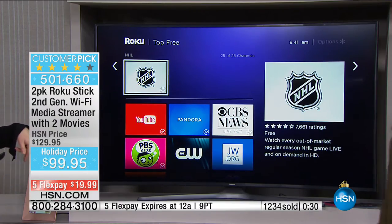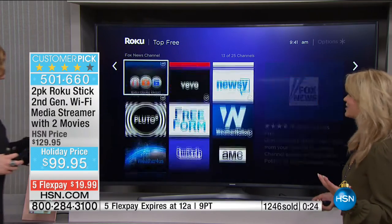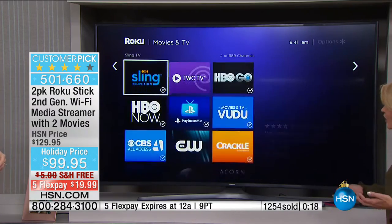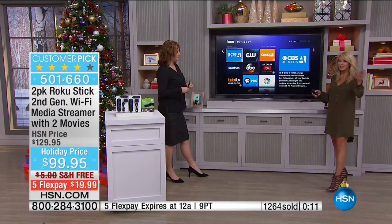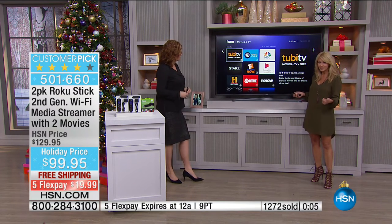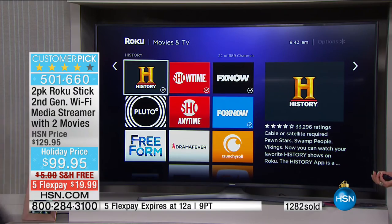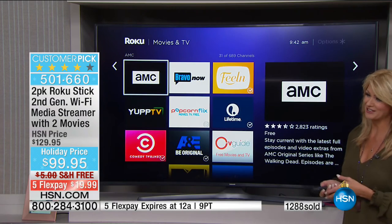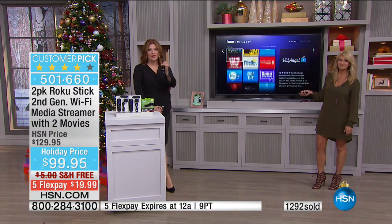Whether you like hockey or other sports — ABC, PBS — it's all there. You can watch anything you want whenever you want, because channels are growing every single day. What's great today will be better next week — like the edge of our universe, it keeps expanding. When Leah first presented this a couple of years ago, there were 30,000 channels; now there are 300,000 movies. If you want the best of the best, you're looking at it at the best price in the country.